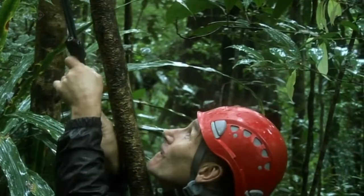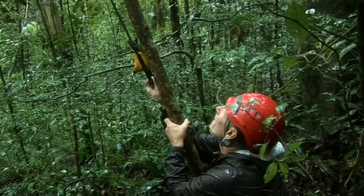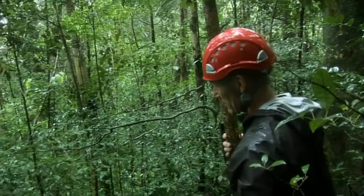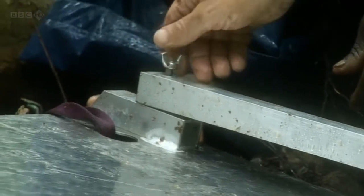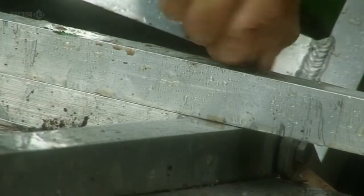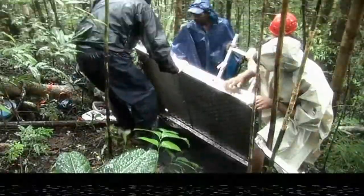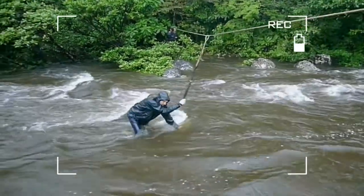The hardest part is getting a line up into the tree. This will be used to pull up a rope and then haul up the filming platform and fix it in place. Thirty metres up, this will put John level with the lemurs as they feed. By the end of a very wet day, the only camera still working is on a mobile phone.